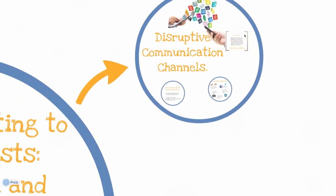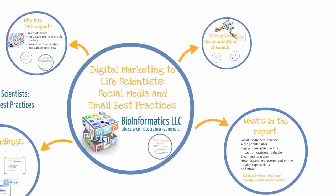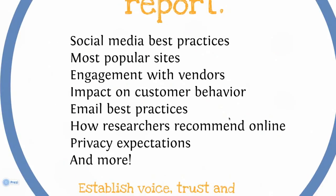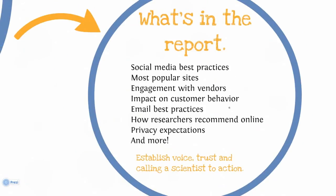In this report, you'll learn how scientists are using social media to support their work. What are their favorite sites? How do they feel about vendors engaging in the conversation? Which vendors are getting it right, and which ones are missing the mark? You need to know how to influence scientists via social media channels. And if you bought into the idea that email is dead, you may want to rethink that. In this study, we've learned that scientists rely heavily on email, and we're going to give you guidance as to how they want you to reach out to them.